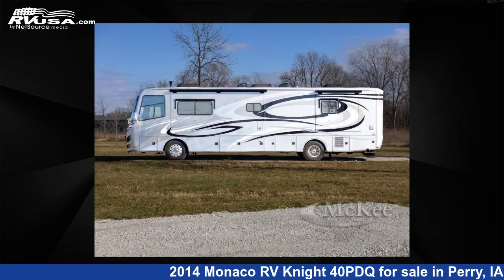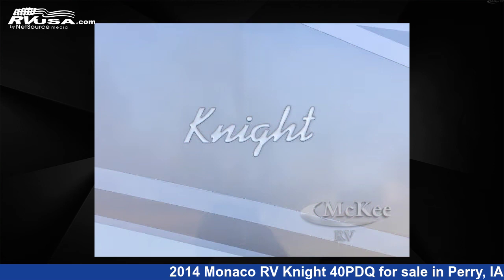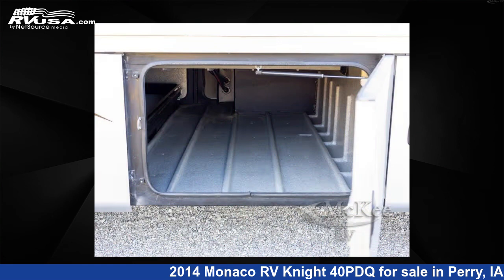This used Monaco RV is 41 feet 0 inches in length and features a platinum, neo cinnabar, mocha interior, sleeps 6, slide out, and 100 gallon fresh water capacity. The floor plan layout of this Class A features a rear bedroom.